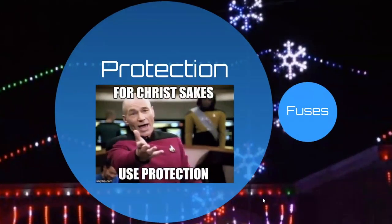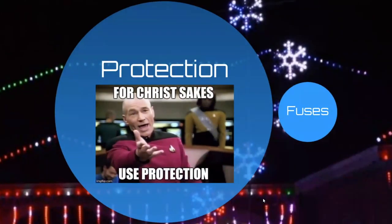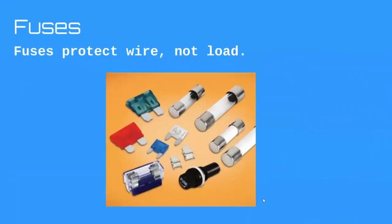Before anything else in power injection, we have to talk about safety, because safety comes first. Protection means fuses. When you're setting up wiring and considering power injection, you also have to consider fusing — they go hand in hand. I want to be clear: fusing is protecting the wire, not the load. You don't consider the load when you size fuses; you consider the wire connected to the fuse.